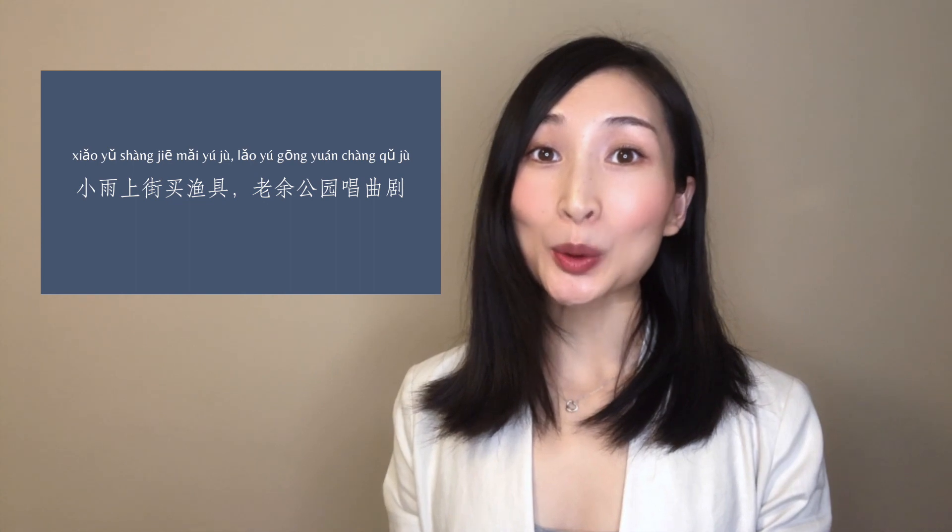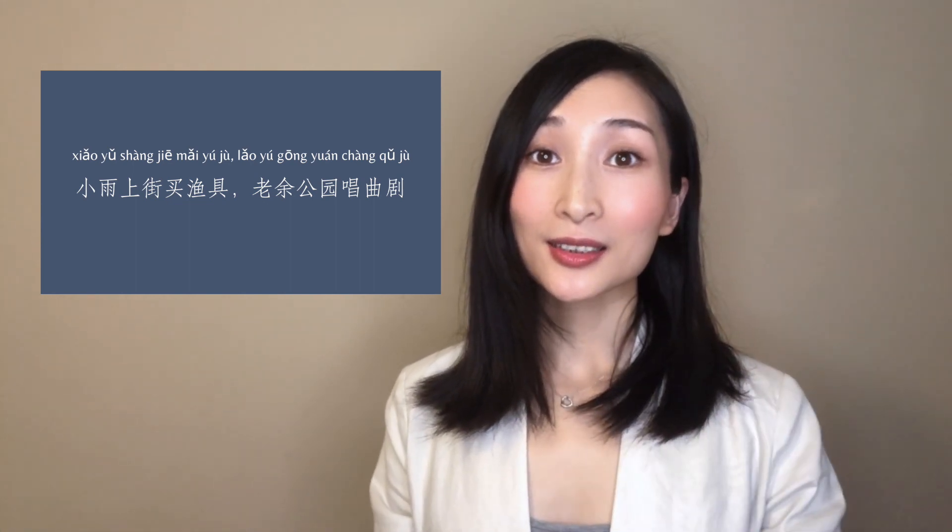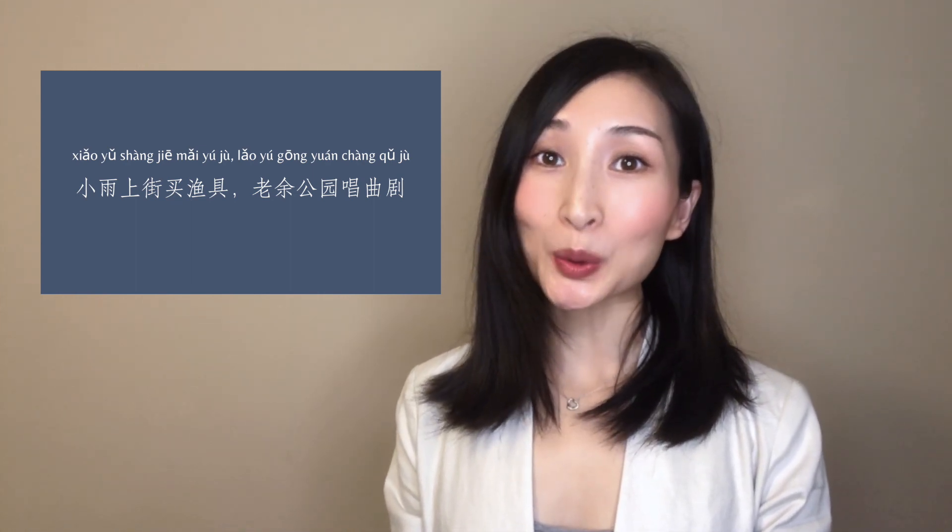yi... yu. That's it! Now let's practice one more time and you can follow me if you would like. 小雨上街买鱼具，老鱼公园唱曲具。